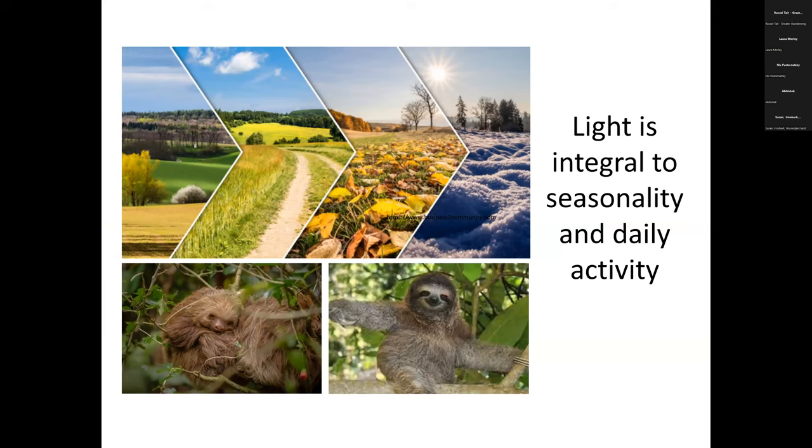Light is integral to everything — it's integral to seasonality. Our seasons are defined not by temperature but by changing light levels. Those changing light levels define our summer, autumn, winter and spring. But they also define our daily activity — when we sleep and when we wake. If we're a diurnal species like ourselves, we're awake during the day and asleep at night. If you're a nocturnal species, you tend to become more active as the sun goes down.